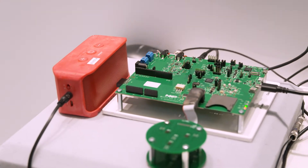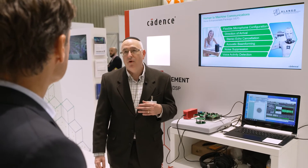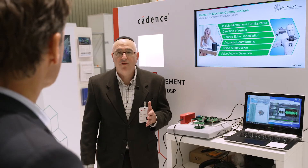Alango Voice Enhancement Package, or VEP, is a package made specifically for human to machine communication — enhancing the response of the automatic speech recognition or keyword recognizer, improving the performance of devices that we use for voice control and smart speakers.